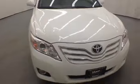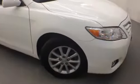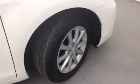This one owner 2011 Toyota Camry has comfortable room for five passengers and ample cargo space in the roomy trunk. Come check out this well-maintained bright white Camry from Smart Motors.